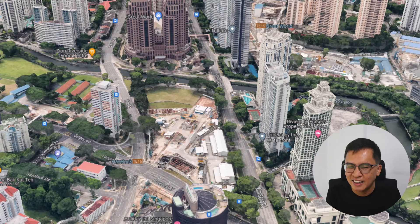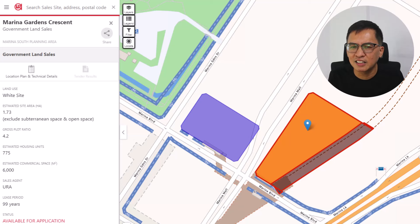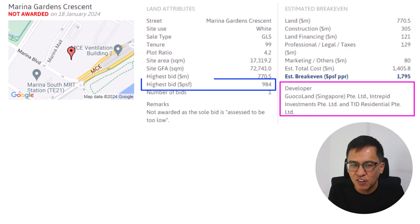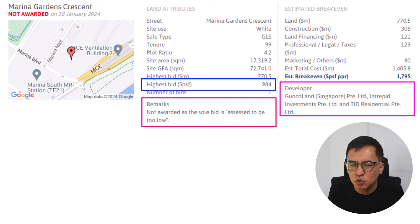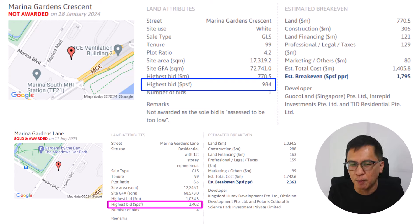Talking about Marina Bay, let's head over to the GLS site that was not awarded — Marina Garden Crescent. This site is located in the Marina Bay area. There was only one bidder, from a JV between Guocoland, Intrepid Investment and TID. They offered 984 PSF PPR for this site.